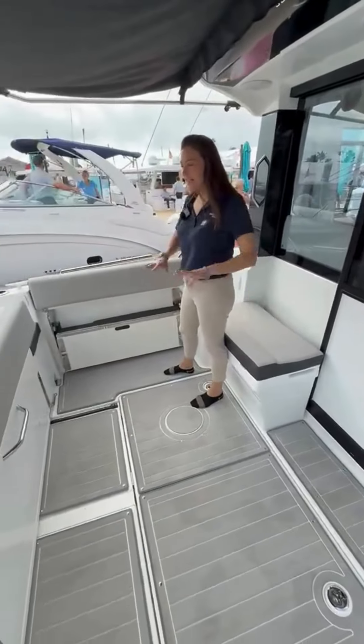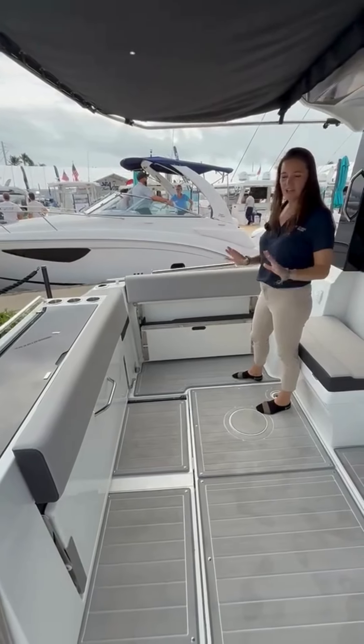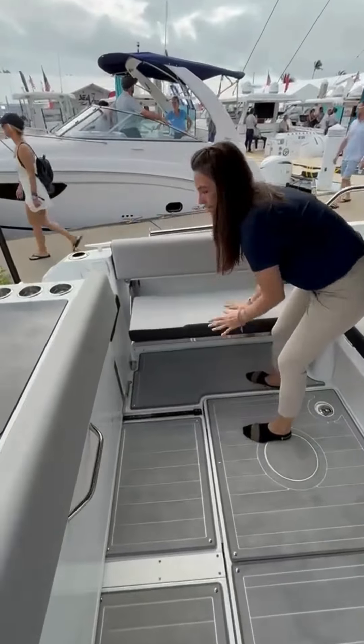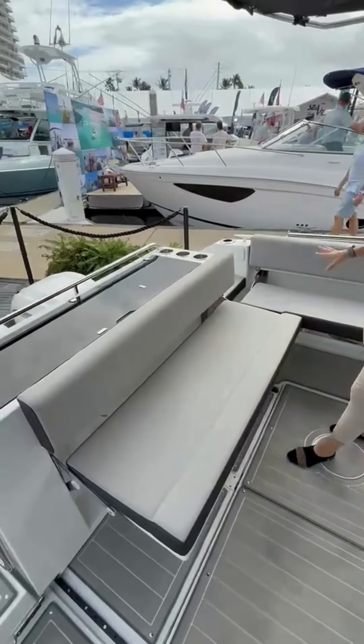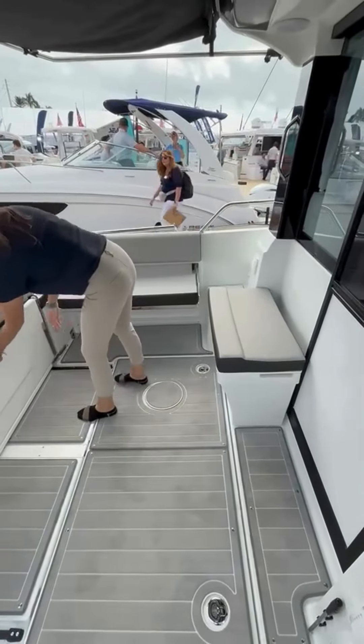So we have a nice big open space, great for fishing or if you have extra gear on the boat. If you want seating, we've got some very easy seats that pop in and out very easily.